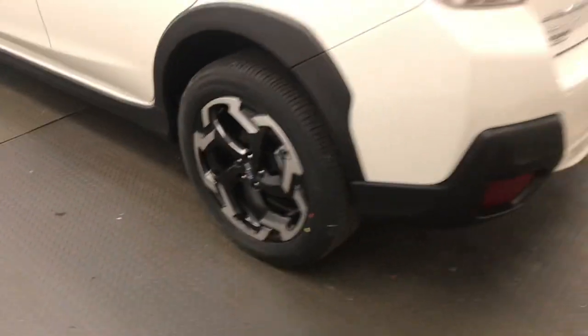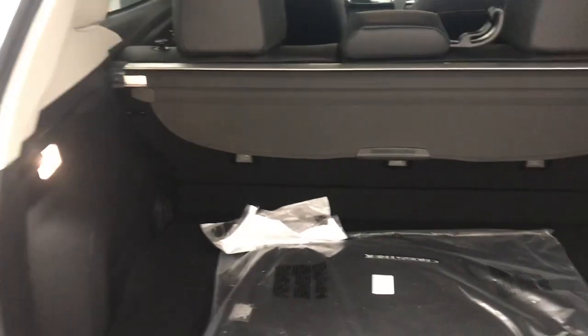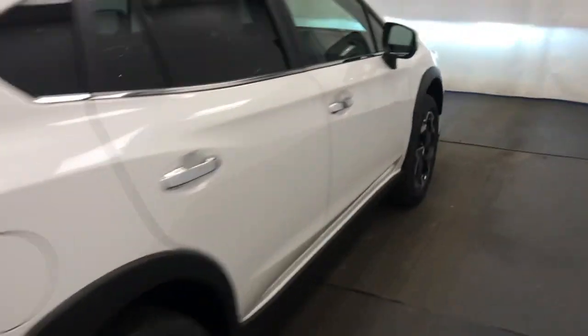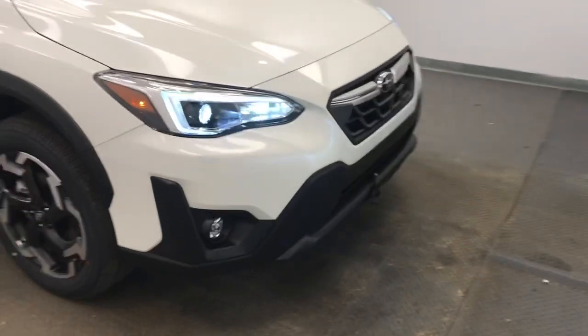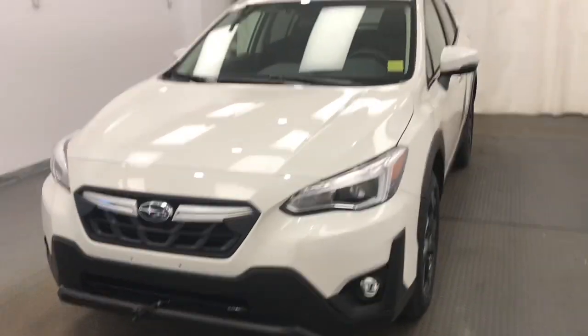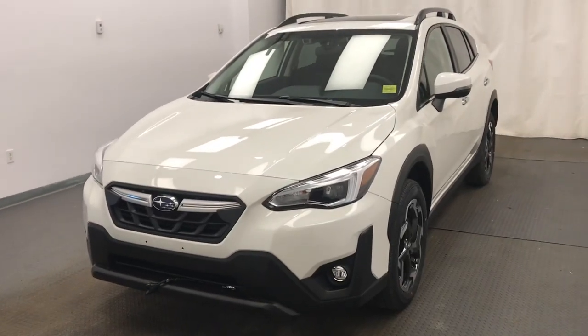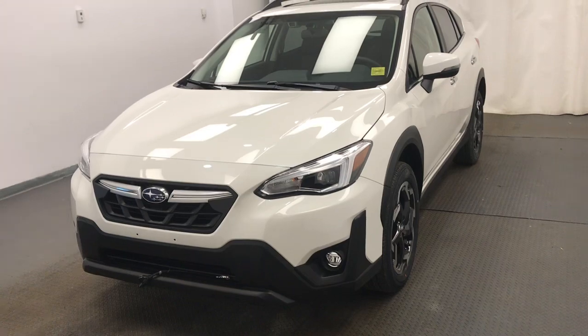17 inch wheels. Nice cargo space, comes with a cargo cover, and those are your floor mats. HID headlights, nice and bright. Once again 224714, 2021 Subaru Crosstrek Limited in white.